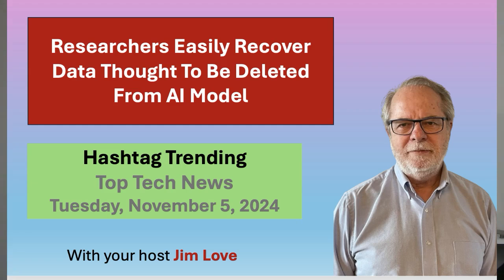A self-serve API to tackle AI hallucinations is available now in real time. An AI counterfeit tool with 99.7% accuracy for brands worldwide. Microsoft extends Windows 10 support for an extra year at a cost. And a new study discovers that recovering data supposedly deleted from a large language model is surprisingly easy. Welcome to Hashtag Trending. I'm your host, Jim Love. Let's get into it.